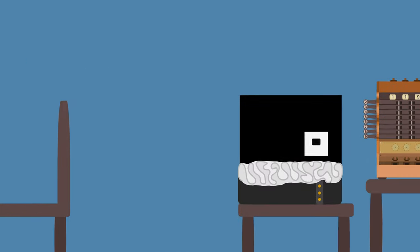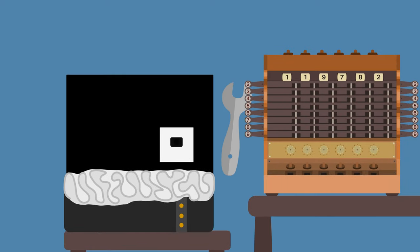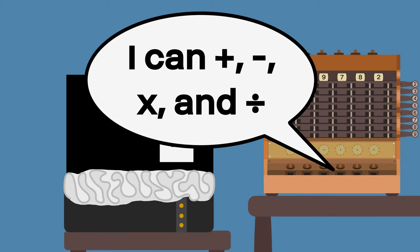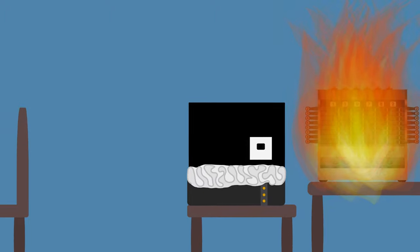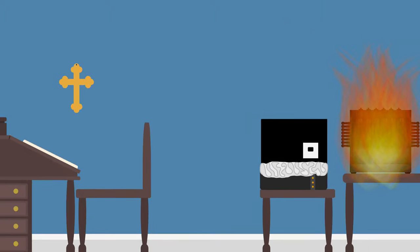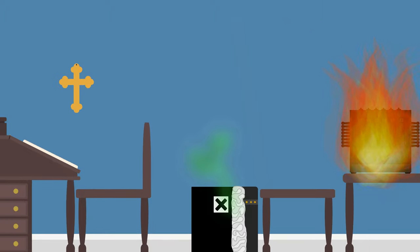People have hated doing math by hand since forever, or at least since 1623, when Wilhelm Schickard developed his calculating clock. It would have been capable of assisting in the four basic operations. Sadly, a fire destroyed it before it was ever used. Then Schickard and his family died of the bubonic plague.